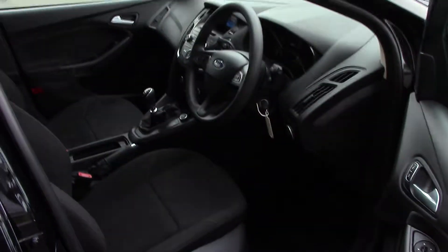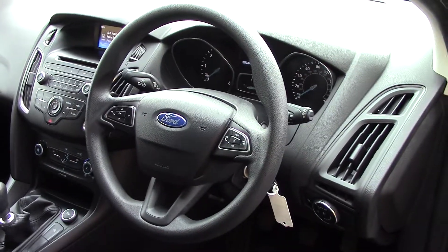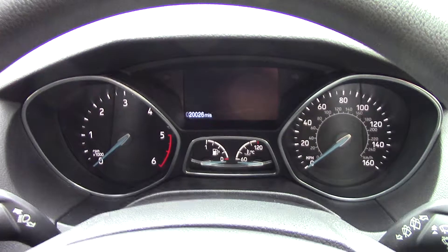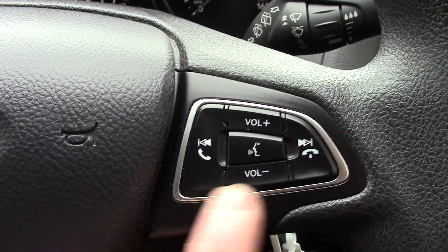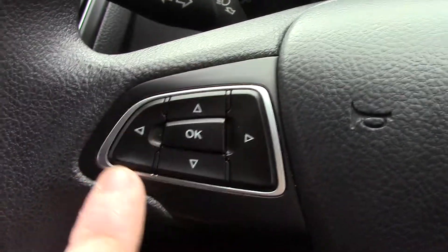As we make our way towards the inside of the vehicle and get a look at all of the various instruments, as well as this grey cloth seat interior. In front we've got the instrument cluster and trip computer. On the steering wheel we've got controls for the volume of the radio as well as the Bluetooth voice. On this side we've got controls for the trip computer.